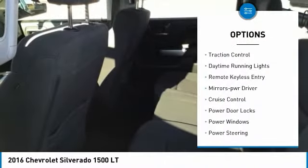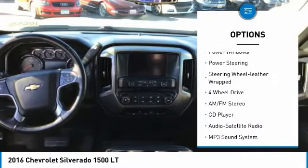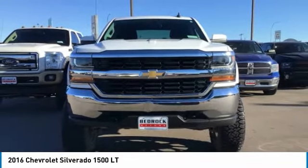Here are some of this vehicle's great options: heated side mirrors, traction control, daytime running lights, remote keyless entry, mirror memory, cruise control, power door locks, power windows, power steering, and steering wheel leather wrap. Come take a test drive today.